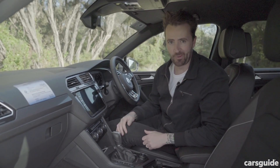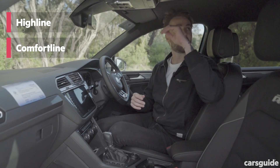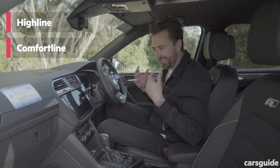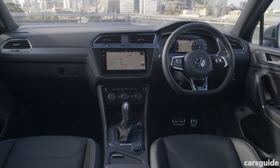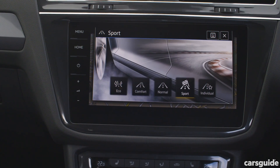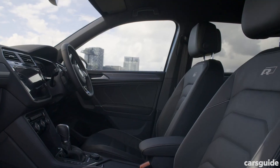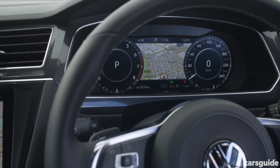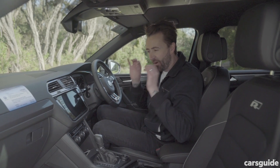There are two grades in the Tiguan Allspace lineup: the top-of-the-range Highline and the entry-level Comfortline. All of them come with overhead storage boxes, but the Comfortline also comes with drawers under the seats. The Highline doesn't get those, but what it gets is a 9.2-inch touchscreen — the Comfortline gets an 8-inch, which is also great. All come with Apple CarPlay, Android Auto, Sat Nav, and a reversing camera. The Highline gets a nice interior with leather seats, and this one has the R-line package with R-line embossed seats and body kit. The interior is very, very similar to the regular Tiguan's — almost identical.